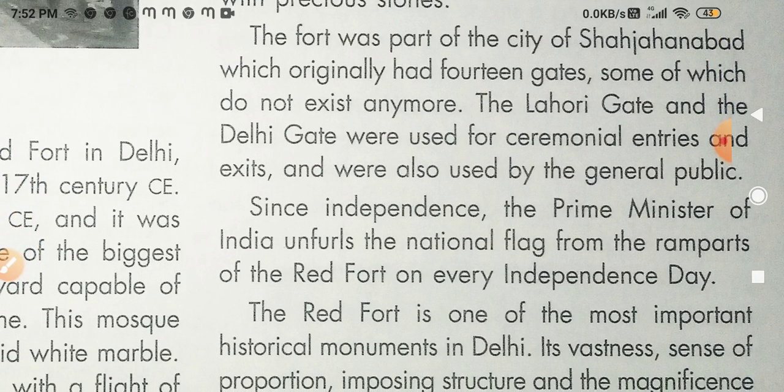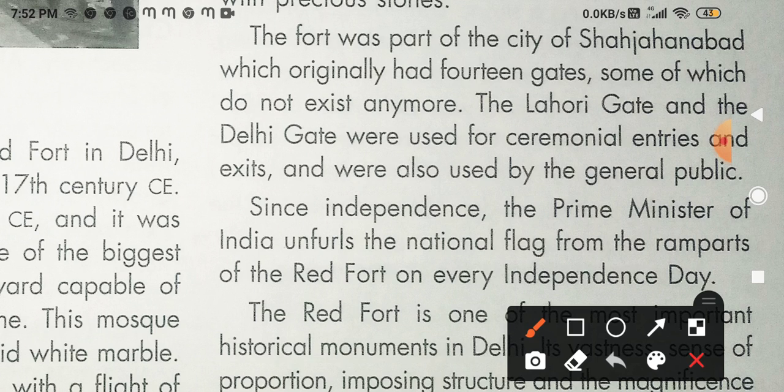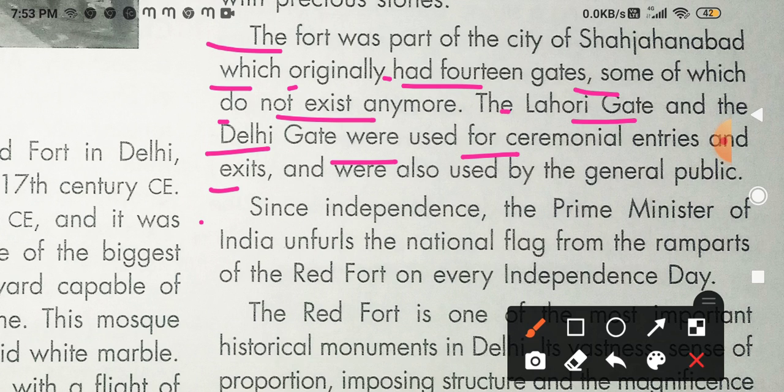The fort was part of the city of Shahjahanabad, which originally had 14 gates — some of which do not exist anymore. The Lahori Gate and the Delhi Gate were used for ceremonial entries and exits, and were also used by the general public.